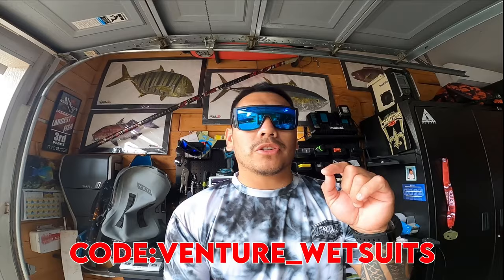What's up guys, welcome back! Getting ready for an early mission with Captain Mo and Joe, going to drag some lures and see what's biting. Quick heads up: Bomber Eyewear has a new code — venture_underscore_wetsuit — saves you 20% off at bombereyewear.com. Rewind or check the link below if you miss it. Give us a thumbs up for good luck and I'll see you guys bright and early!